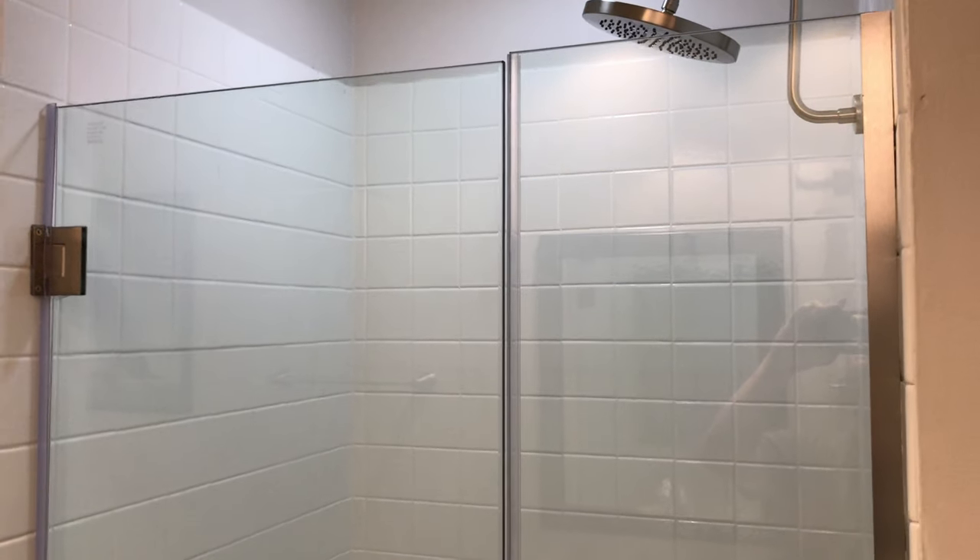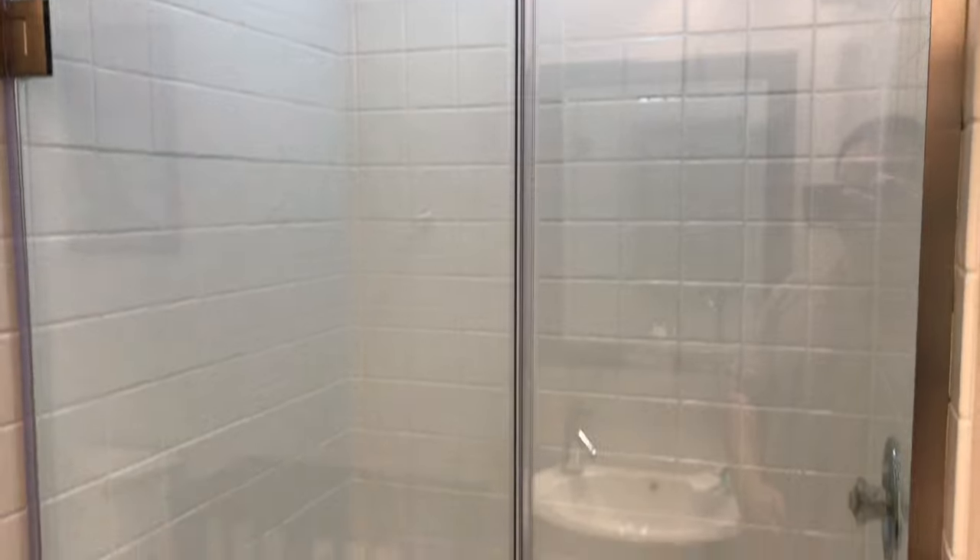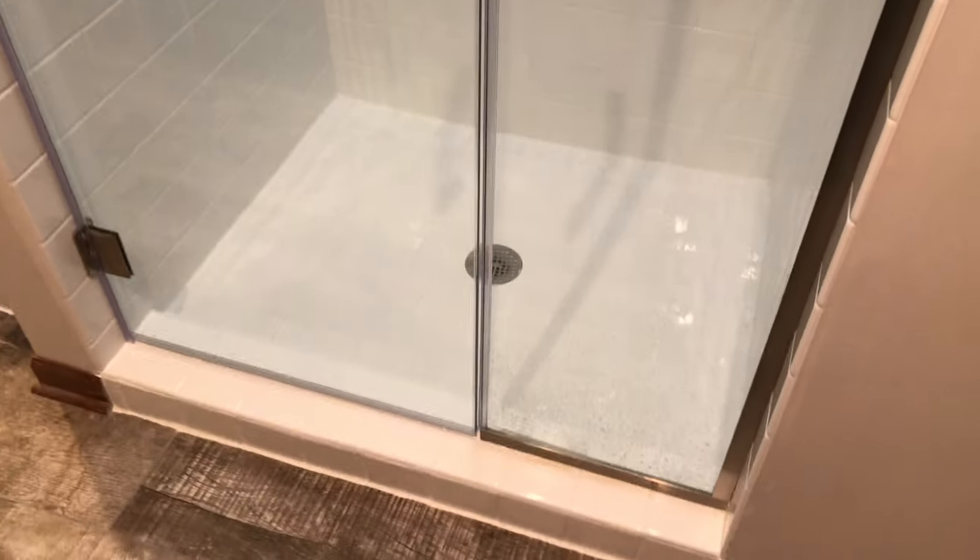What's up guys? Peter Von Bandit here. I'm in the bathroom and I want to show you this shower door in case you're looking to replace yours. So here's my experience.